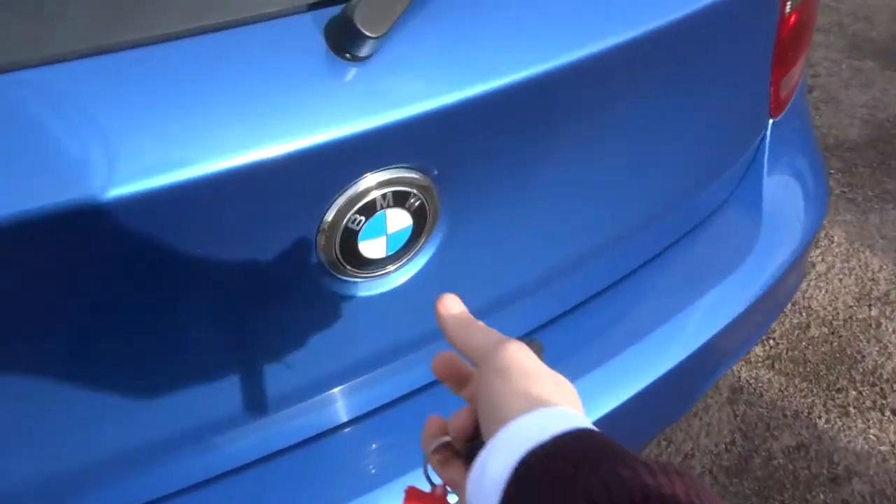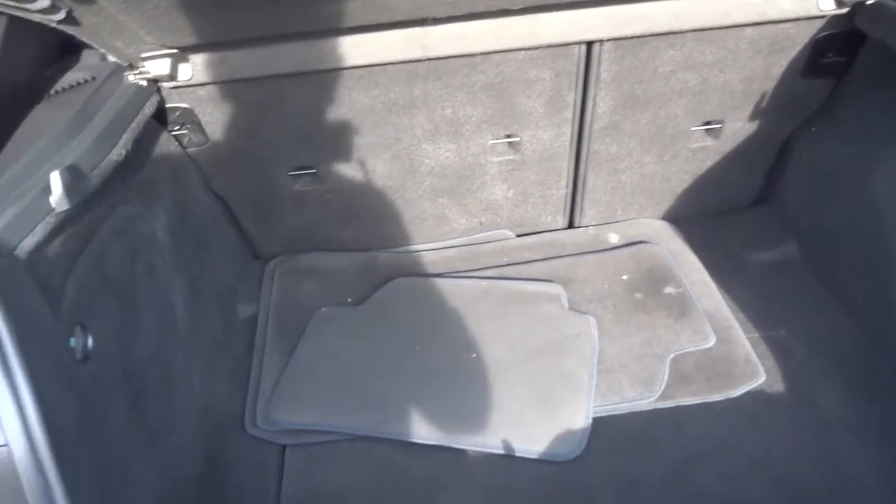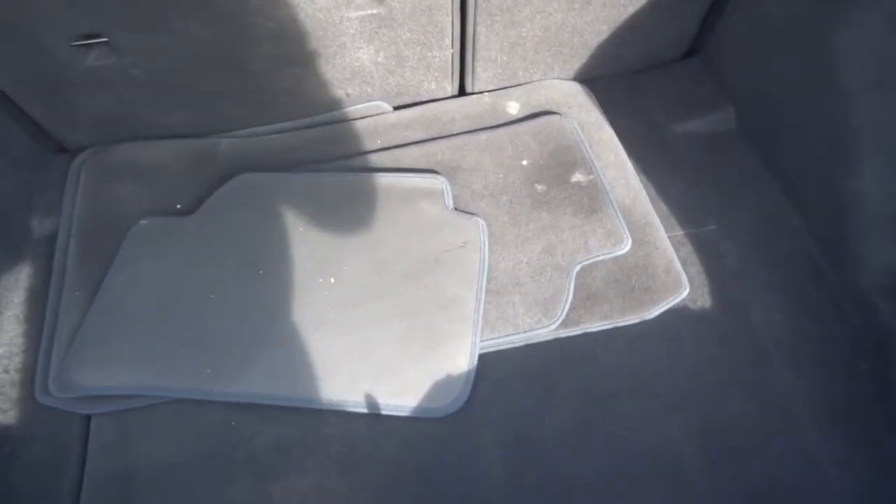Let's have a look in the boot. Good sized boot, those rear seats also fold down as well, giving you even more space. Got the floor mats there, as well as a parcel shelf.